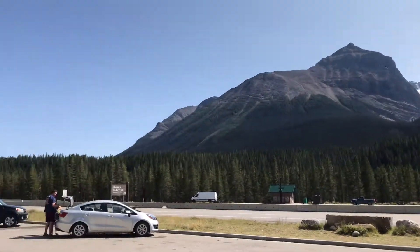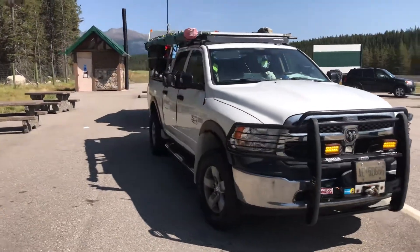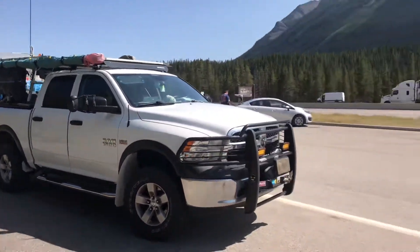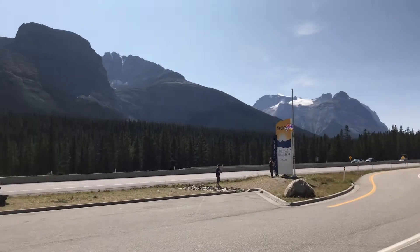These are the Canadian Rocky Mountains. Here's the truck. The camper is doing well — so far, no major breakdowns. It's just quite busy here this time of year.